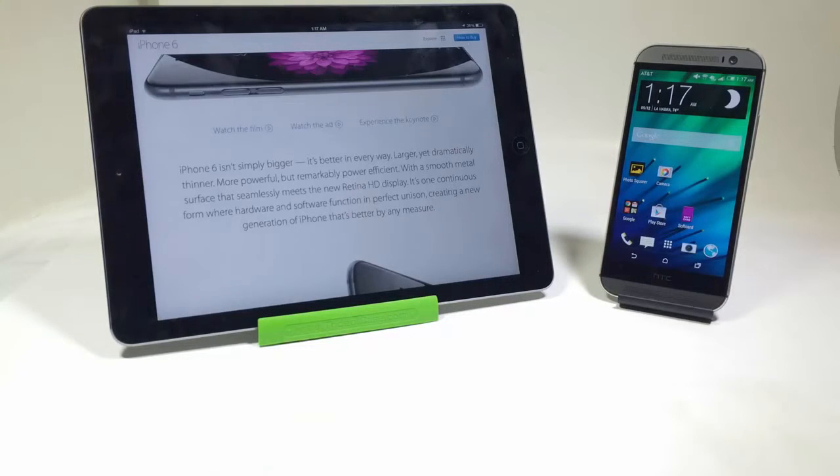Number eight: you get OS updates right away with Apple devices — they come out and you get them. One of the problems with Android is they're very fragmented, and you have to wait for each carrier to make their adjustments to Google's updates. It's kind of a pain, and a lot of people complain about it.